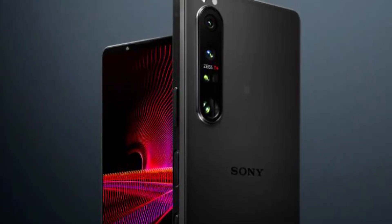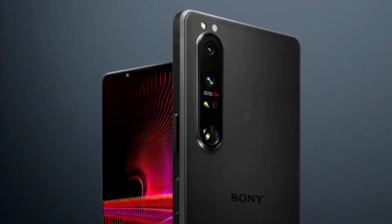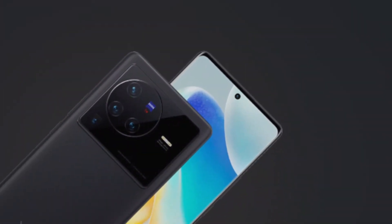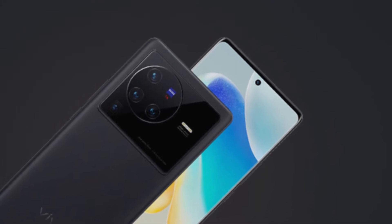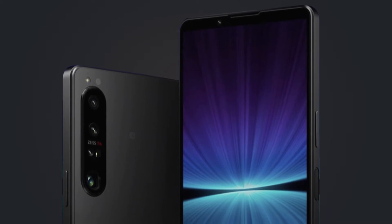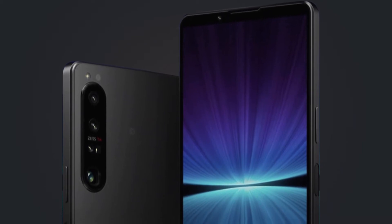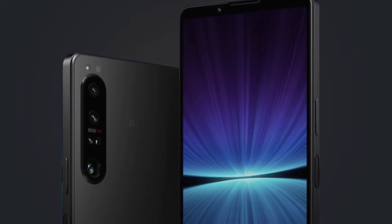Both the Xperia 1 Mark 4 and Vivo X80 Pro support 5G connectivity. The Vivo X80 Pro was announced on April 25, 2022, and the Xperia 1 Mark 4 on May 11. Both phones are dust and water-resistant to IP65 and IP68 standards. While the Xperia 1 Mark 4 supports a single SIM, the Vivo X80 Pro has support for a dual SIM.